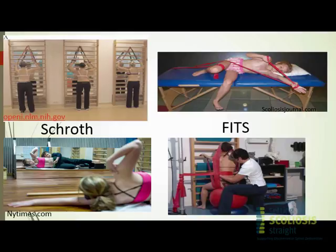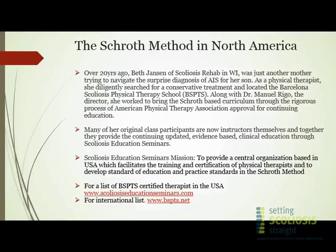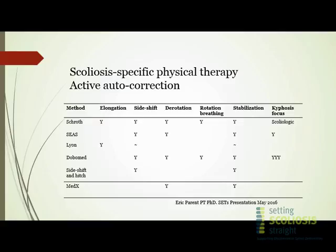More importantly, I want to bring your attention to this slide — Eric actually put together this one, so thank you. It really highlights all of the areas of active auto-correction that a scoliosis-specific exercise can address. Each of the schools is listed on the left and where each school addresses these corrections. Not to be biased, but Schroth does address all of them.